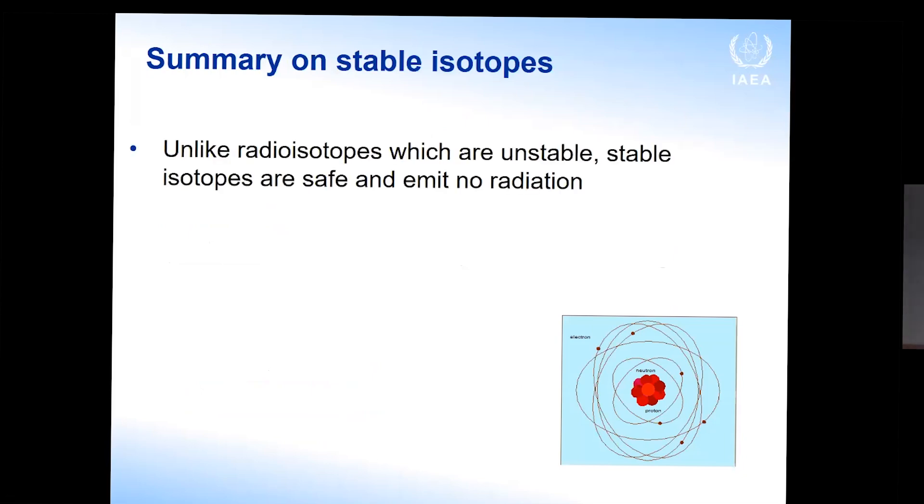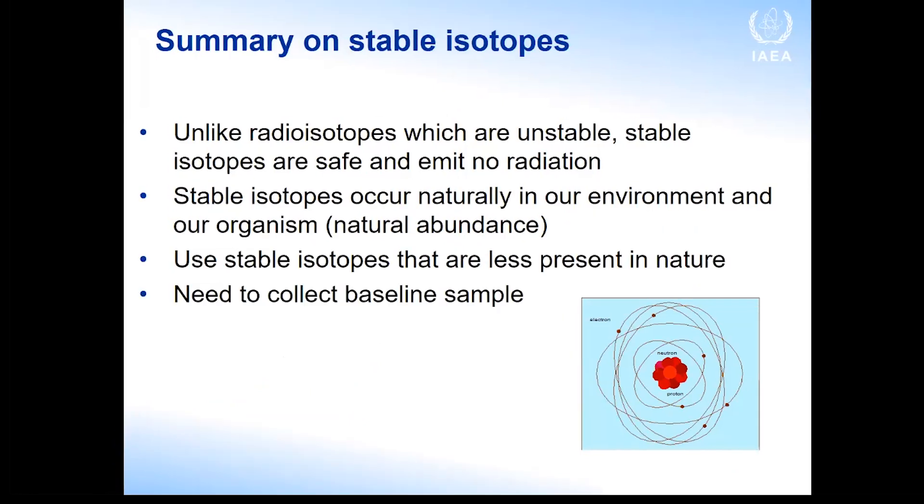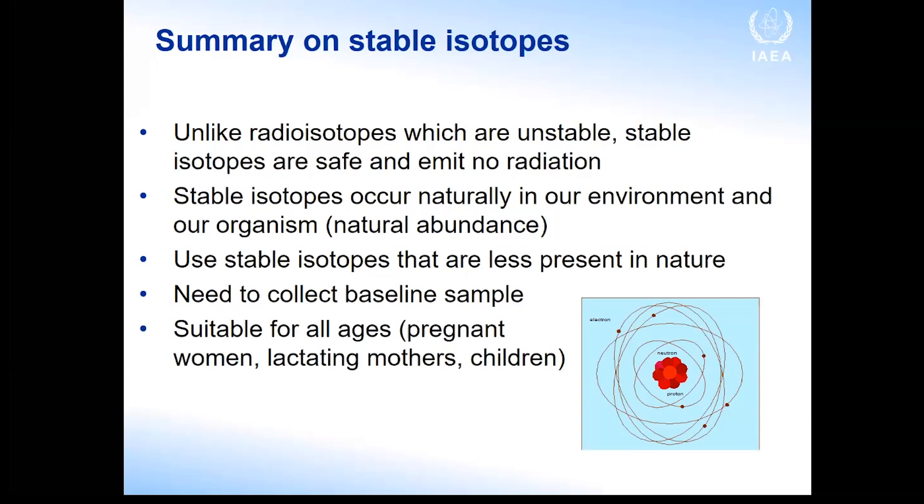In summary: stable isotopes involve no radiation. They occur naturally but are less present in nature, so we need to collect a baseline sample to see how much is already in the body. They are suitable for all ages — they can be used in pregnancy, lactation, and for children — and they can be used in community settings.